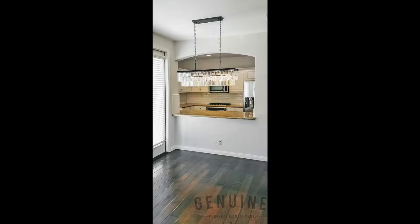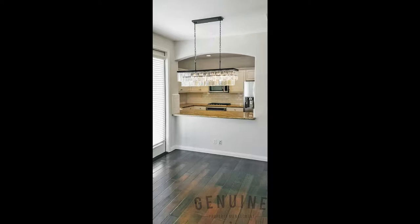Step inside the kitchen and find stainless steel appliances, a KitchenAid stove with five burners, microwave, Bosch dishwasher, and more.